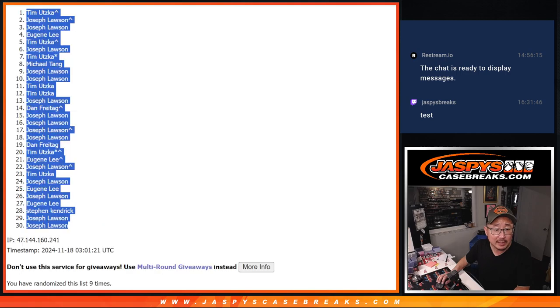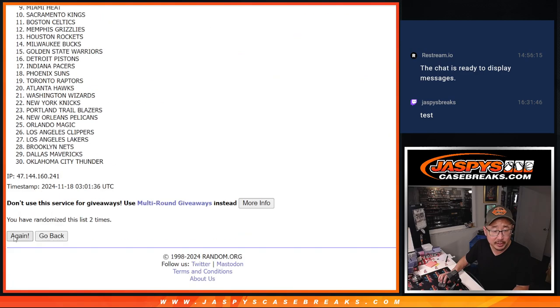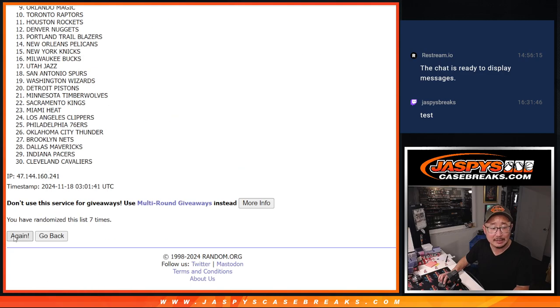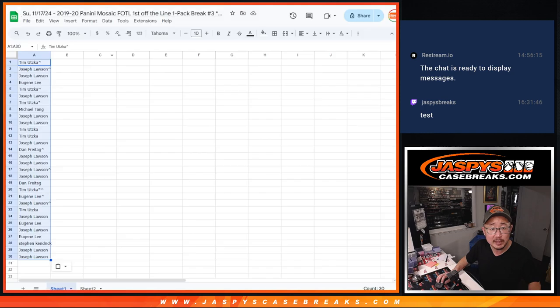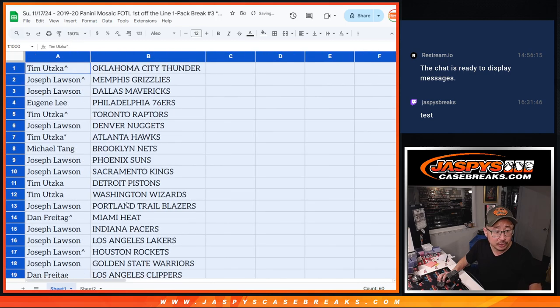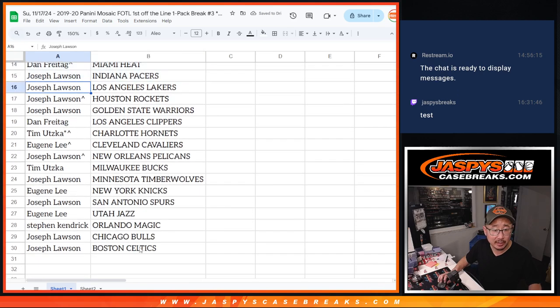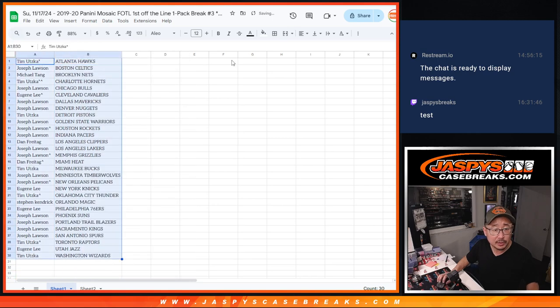And then we got three and a six, nine times for the teams — ninth and final time. No trade windows here. We got OKC down at Boston — could be some surprises in this first off-the-line pack. Let's show you the first half of the list right here, and the second half of the list right over there. Let's alphabetize by team and print this out.